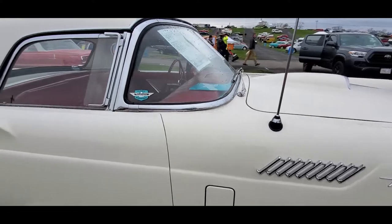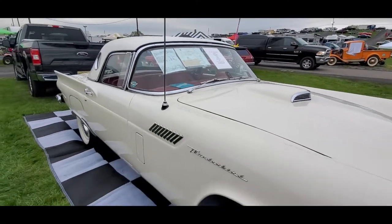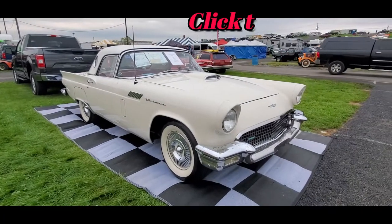Yeah, I'd like to see this car get an 8. They're asking $28.5k, which is actually a very good price. Let's keep going.